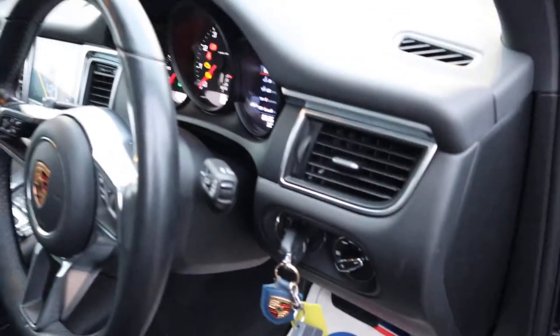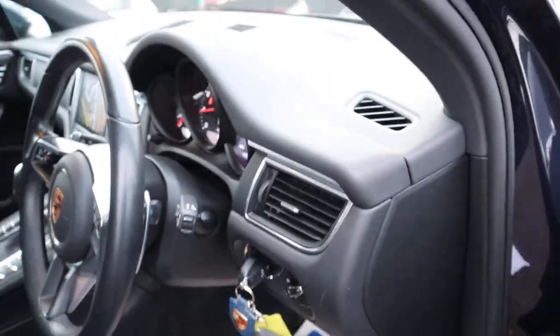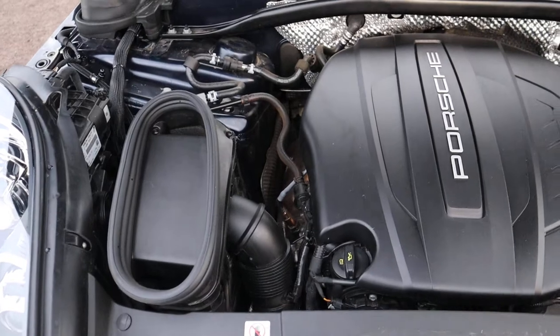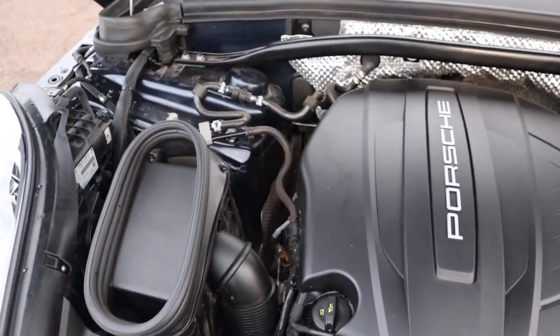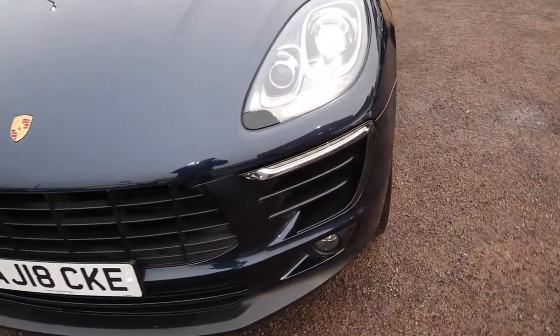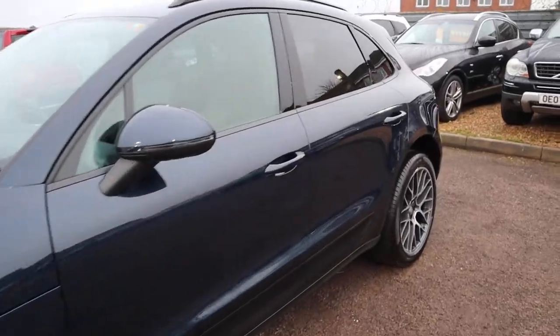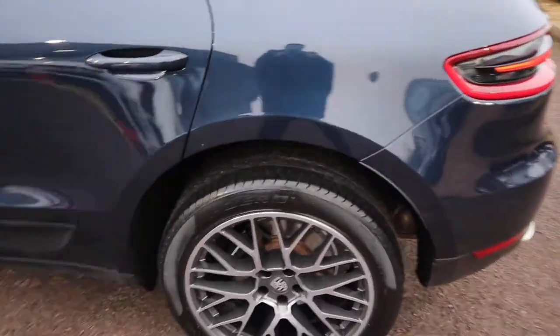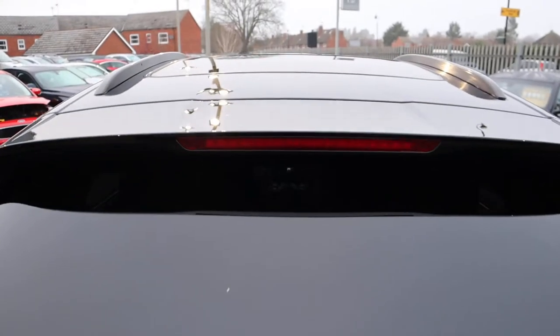I'm going to pop the bonnet and get the car started for you, so you can have a little listen to the car ticking over. This car's had a 160-point inspection with ourselves. We video that inspection and take photographs of it. We do the inspections twice — once when we get the car and then again after sale, before you take the car. We've got access to that inspection, so if you'd like to see the video covering the underneath of the car, the mechanics, the running gear, and the assembly underneath, we can show you that in the comfort of the sales office with a nice cup of tea or coffee.